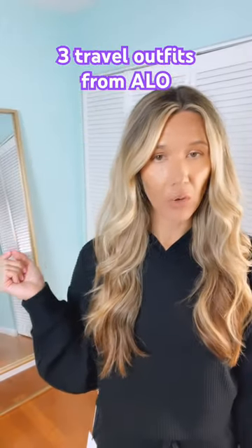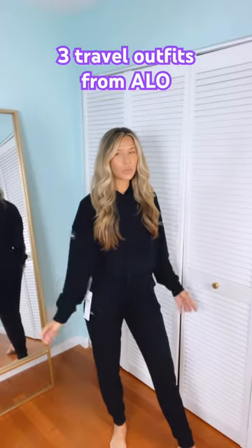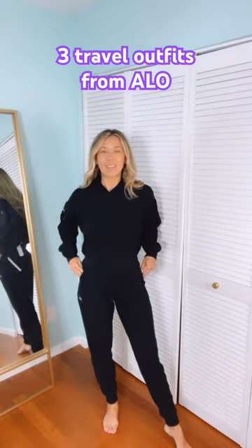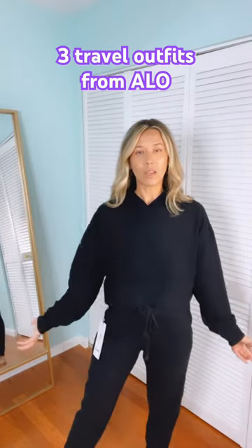I'm going to share three sets from Alo with you that would be perfect for travel. First one, I believe this is called the Muse set. It is a cropped hoodie with some sweatpants — it is ribbed. They're actually more like a jogger. They have pockets. I'm wearing a small in both.